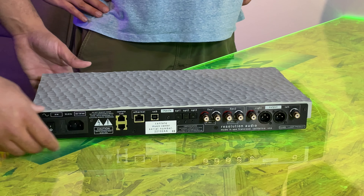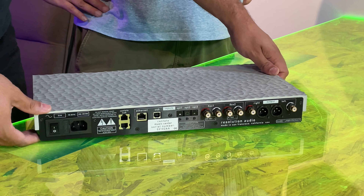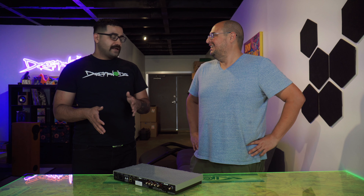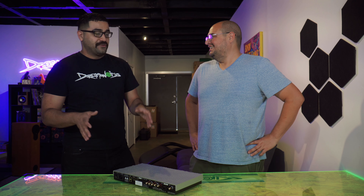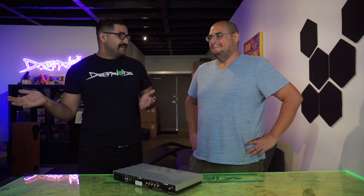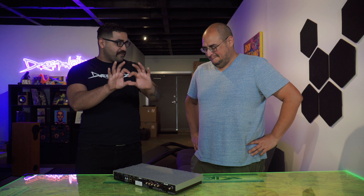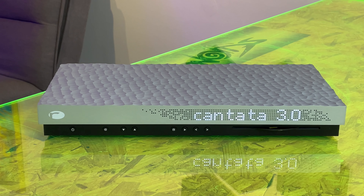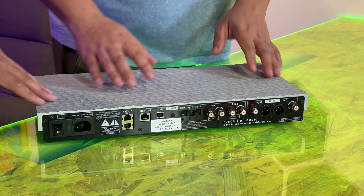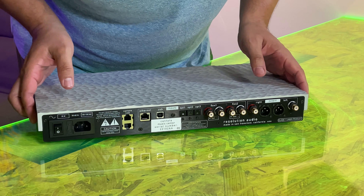While we're showing off the back, I want to talk about the first time I ever saw a Cantata. It was actually at Joey's mentor's condo — Chris Funk, rest in peace. We went over to check out the Karos and he was like, 'Hey, I just got this new CD player in.' I remember going, 'Okay, what's the big deal?' And then I saw it light up. I saw that illumination and I was like, 'Oh, okay — this is unlike anything you've ever seen.'